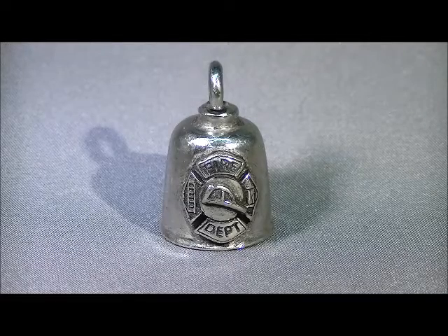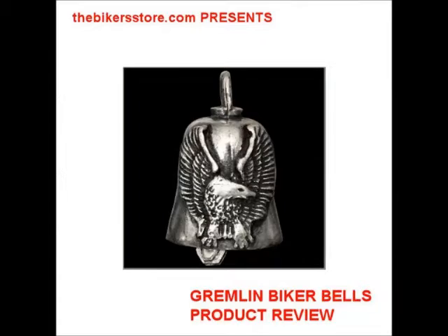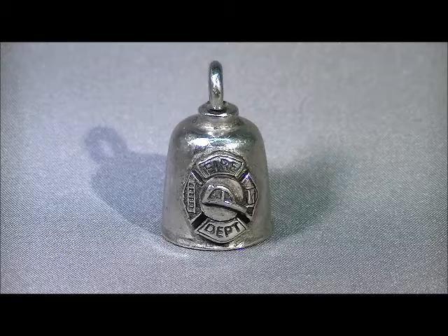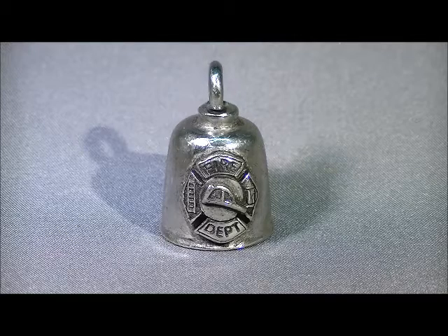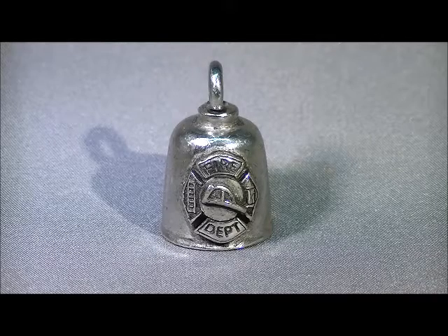TheBikerStore.com presents a Gremlin Bell product review. Gremlin Bell has captured the spirit of the biker bell. Their bells have 3D designs and outstanding detail. The biker bells shown here demonstrate how much attention is paid to making sure every Gremlin Bell is unique.